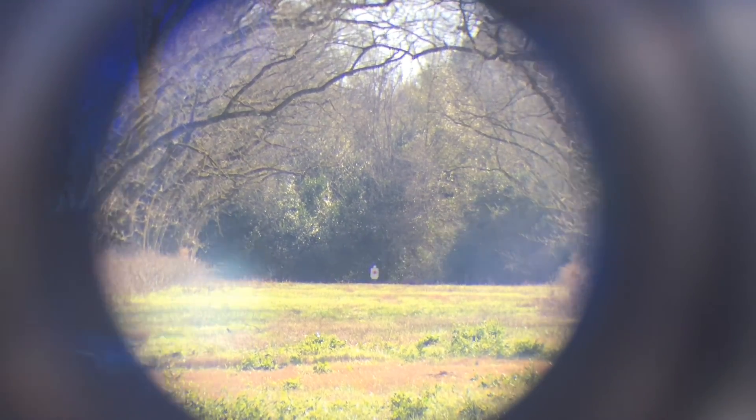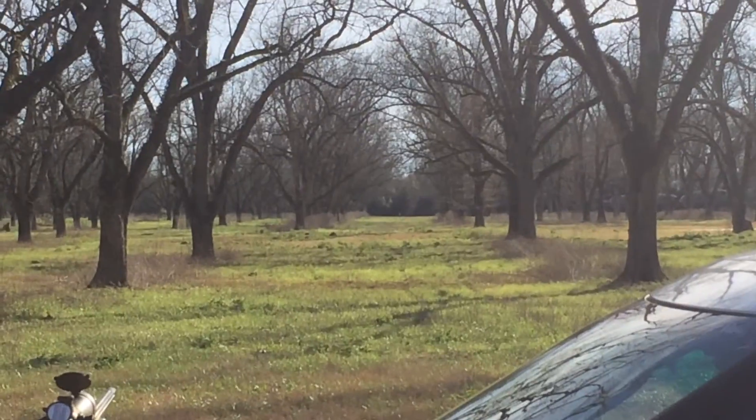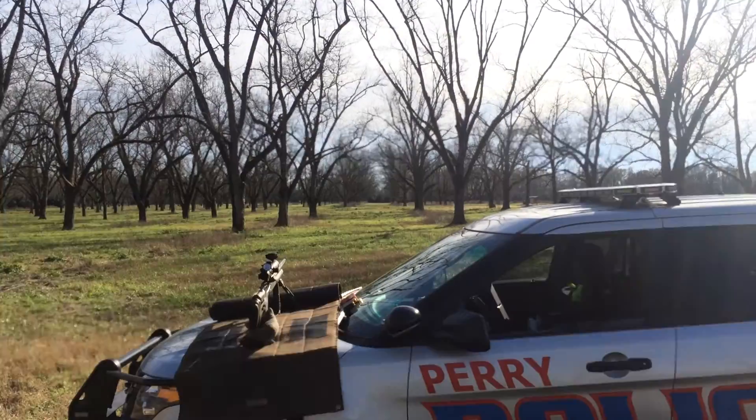Back it out a little bit and see what the distance looks like. All the way down there at the end. Nice.